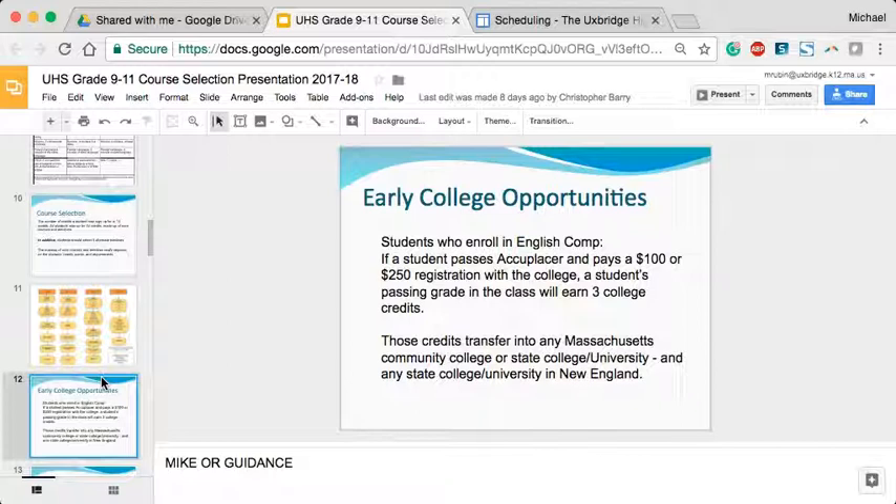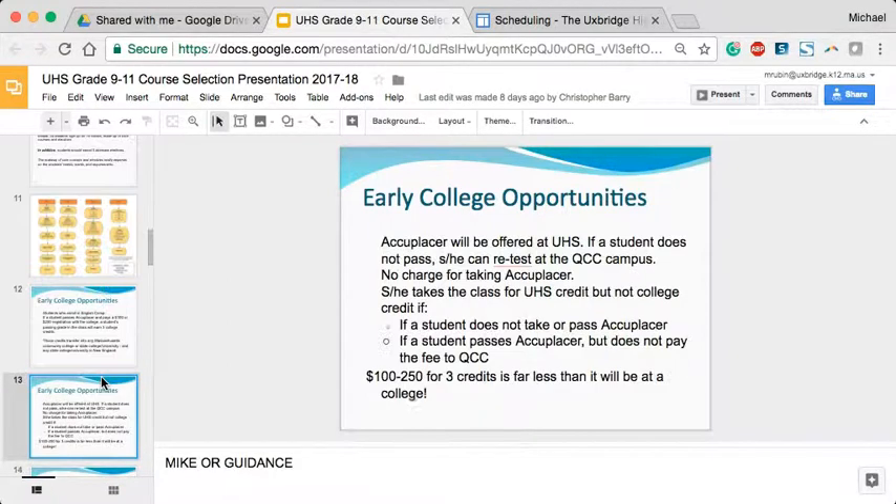The student earns a grade and three credits that go on a college transcript. Those credits are transferable into any Massachusetts community college, state college, or university, as well as state colleges in New England. We also know of some private schools that accept those credits. Whether the student pays $100 or $250 plus books, that is far less than what colleges charge — for example, UMass is close to $1,500 for three credits.